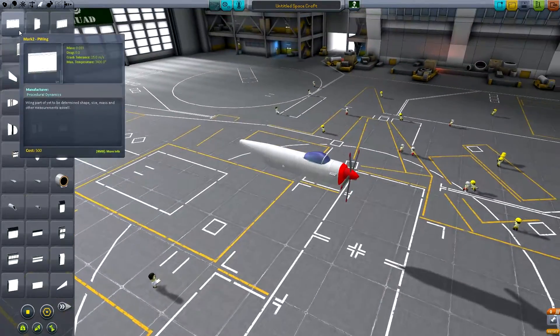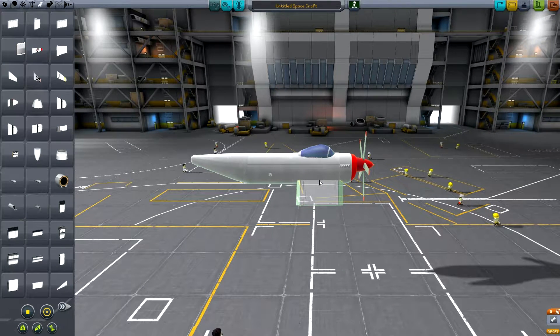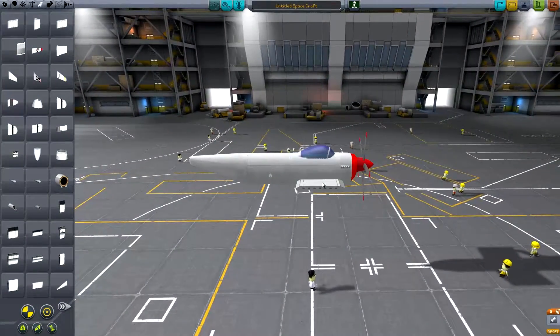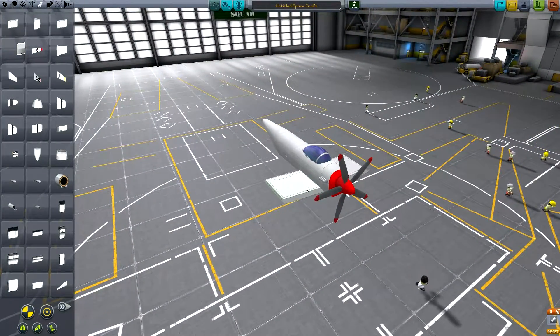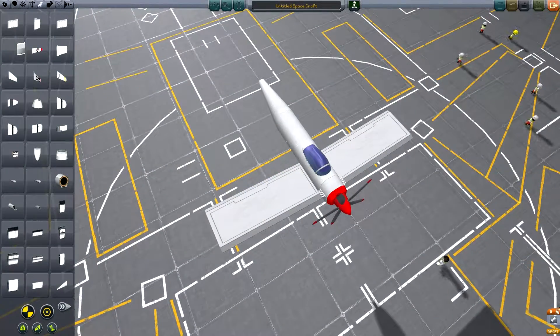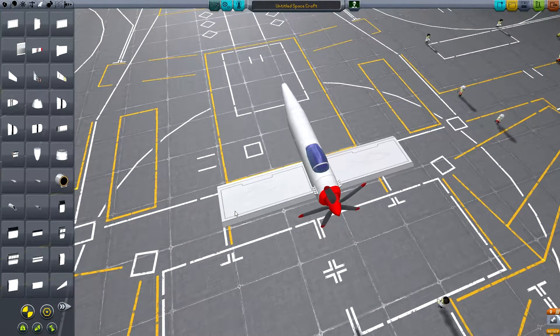Procedural wings always come in handy. Because if I did not have these it would suck. If you haven't used procedural wings, well this is essentially what you can do. I just need to look at some design references to give me a better representation of how to build this plane.